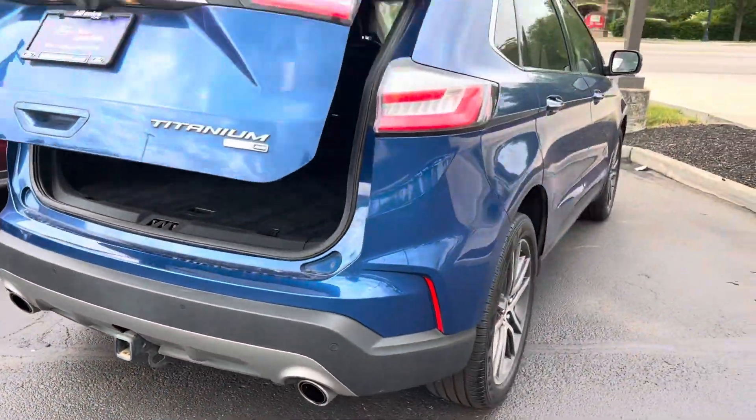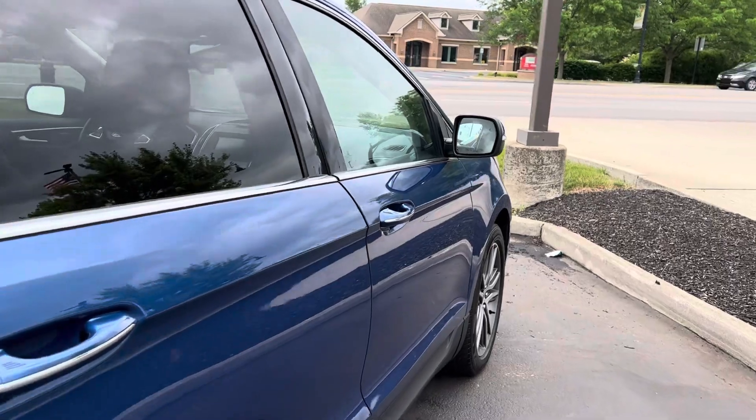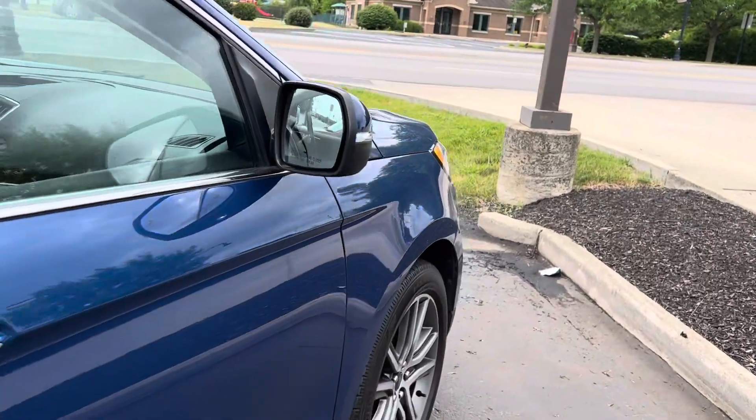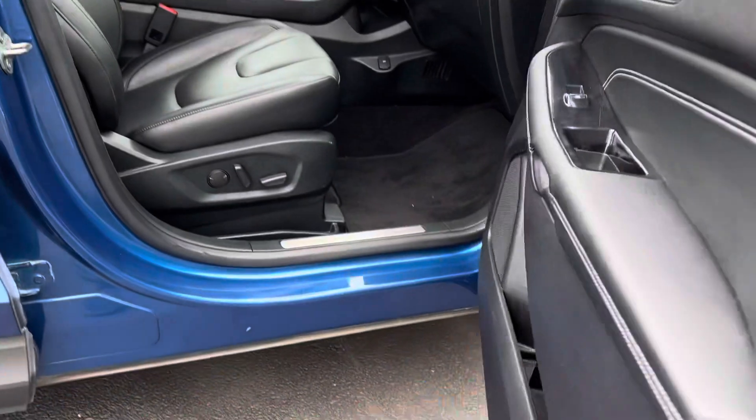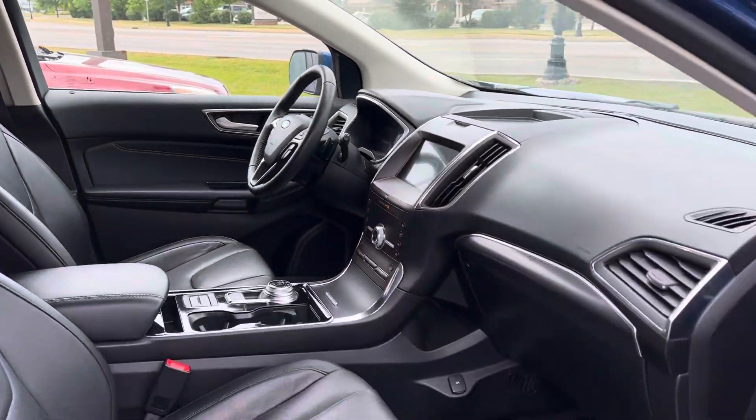Trailer tow package. The rear door is adjustable to your garage height — you don't want to hit your garage door once you adjust it. Blind spot monitoring, proximity reader where you don't have to take keys out of your pocket. Power seats on both sides in the front.